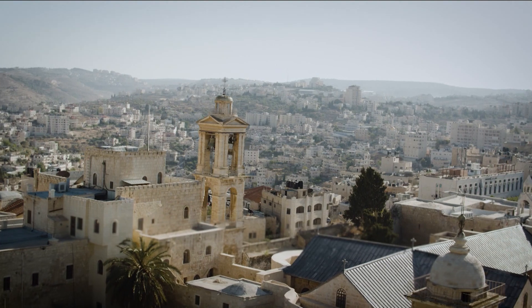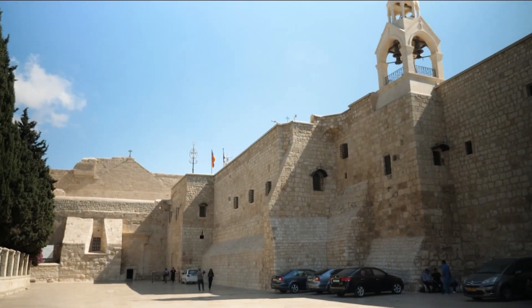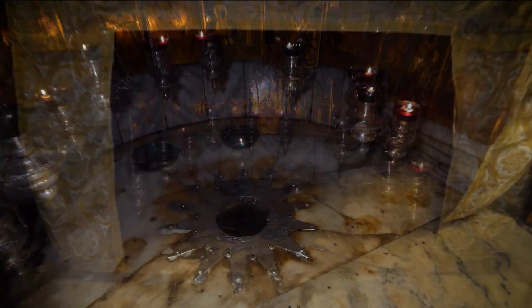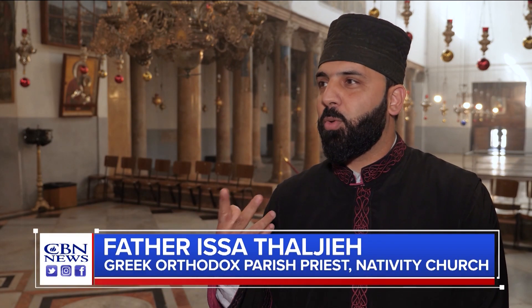Commissioned by the Roman Emperor Constantine at the request of his mother Helena, the Church of the Nativity is built over the place where many believe Jesus was born. Whenever anybody comes from all over the world, they have to taste and to feel that the place where Jesus was actually born is here, to give the people peace and love.